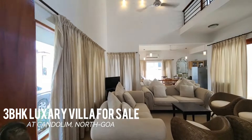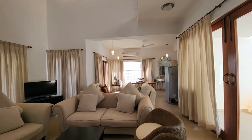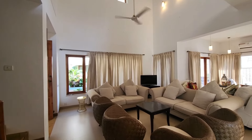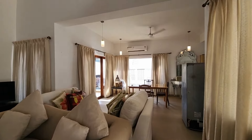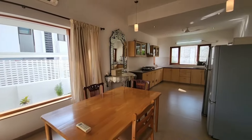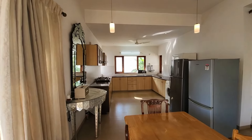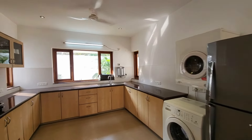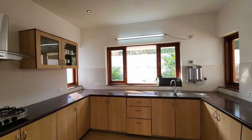Are you dreaming of owning a slice of paradise in the vibrant land of Goa? Introducing a luxurious 3BHK villa nestled in the heart of Kandilim, North Goa, offering you the epitome of comfort and tranquility. Step into this exquisite villa spanning approximately 186.13 square meters, boasting its own private garden where you can immerse yourself in the lush greenery and serenity that surrounds you.